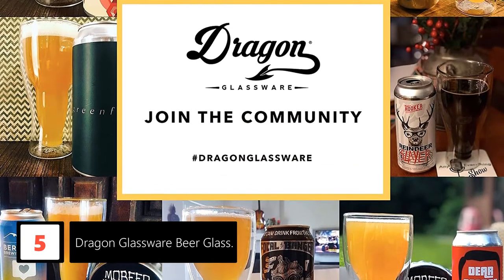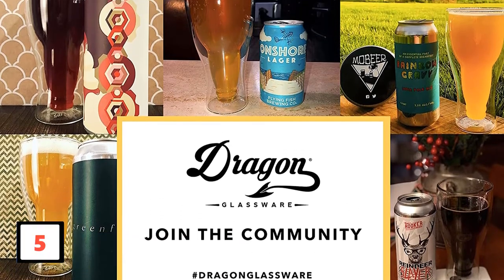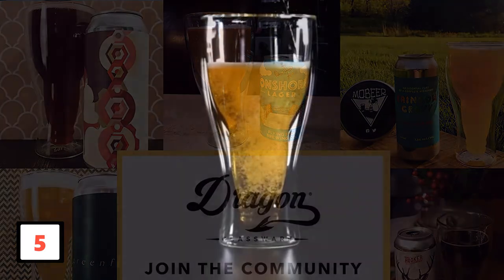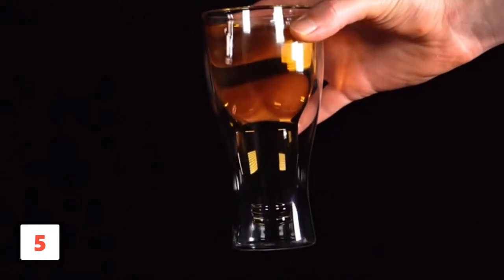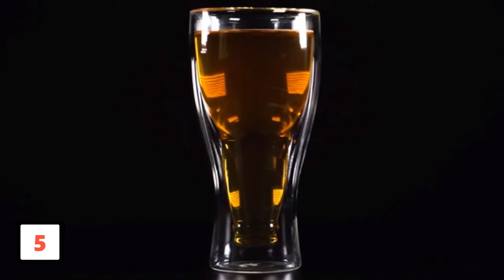Moreover, the beer glass has insulated double walls, so there can be no temperature dissipation for a really long time. If you are still not convinced about the quality of the product, DragonGlassware drives away any doubts with an attractive year-long warranty. As a luxury product, it comes in a beautiful designer box, making it an ideal gift for friends or family.